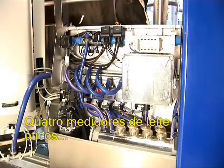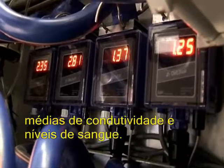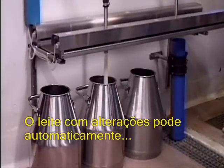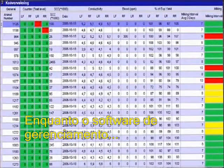Four optical auto-milk meters monitor deviations and abnormalities in flow rates, yields, conductivity and blood levels. Abnormal milk can automatically be diverted away from the milk tank. Meanwhile, the management software records all the data and events to facilitate your management decisions.